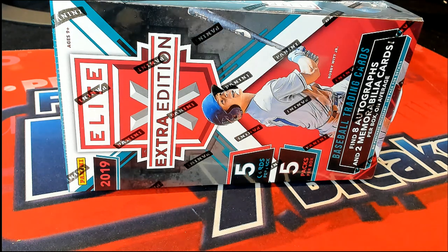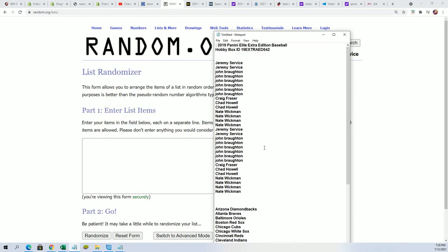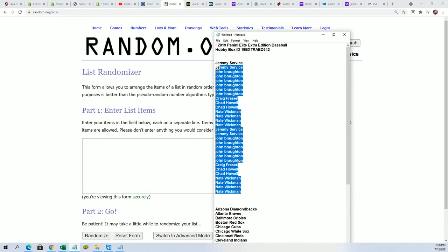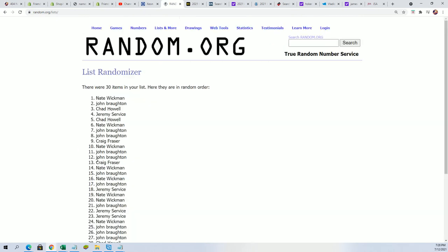Good luck in Elite Extra Edition Baseball. Let's find out who gets what teams in the break. Right now we'll be randomizing the owner name seven times and the team seven times. We'll be stacking the list up side by side and pull some big hits in just a minute.